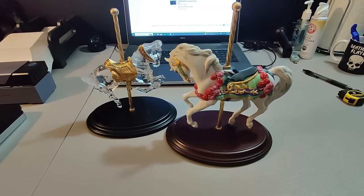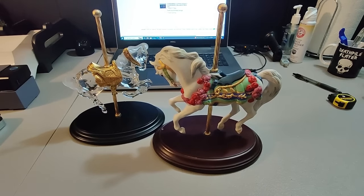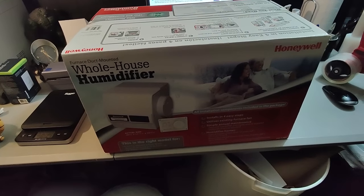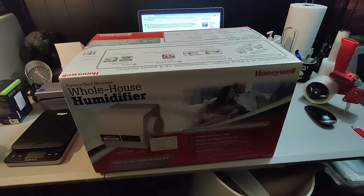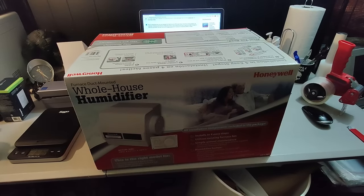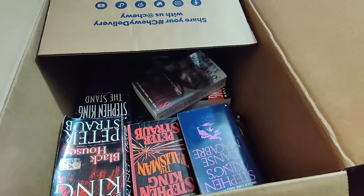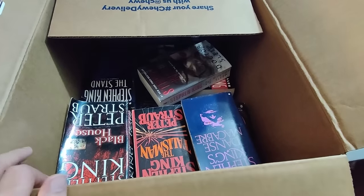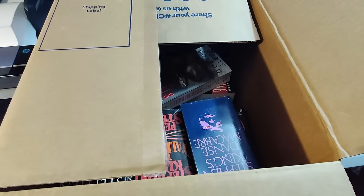Got a couple of these Franklin Mint horses — they were given to me so I have no money into them. Ended up selling them for $30 plus shipping in about two weeks. Picked up some of these whole house humidifiers at Home Depot — have about $40 into them. Sold this one for $130 plus shipping, took probably six or seven months to sell. Here is a lot of Stephen King paperback books — 15 of them — sold for $30 plus shipping. That puts me into profit at about $15, and when I sell all the rest of the books it'll be even more money.